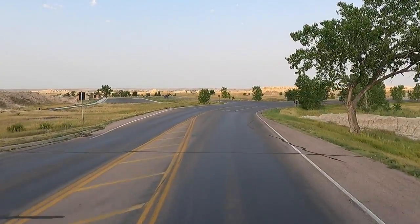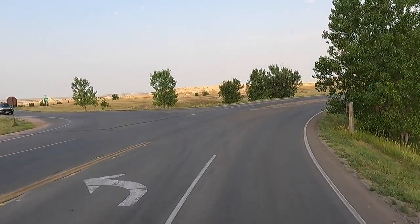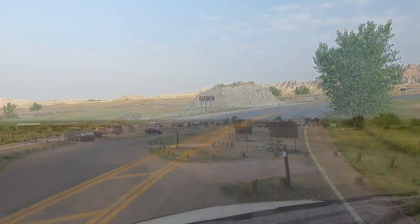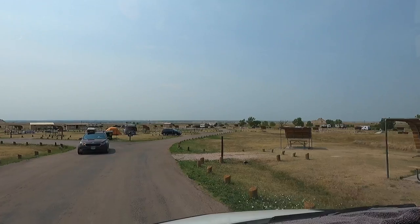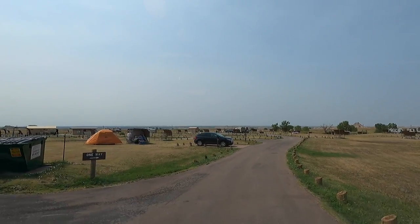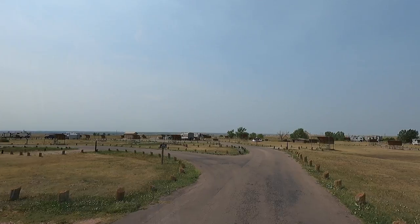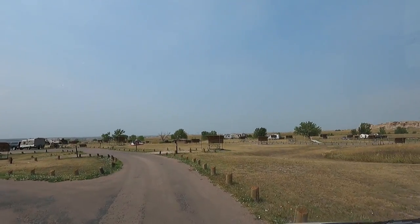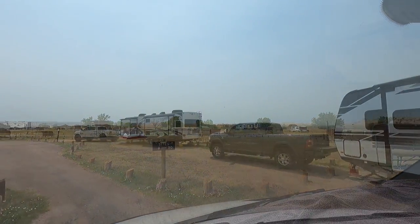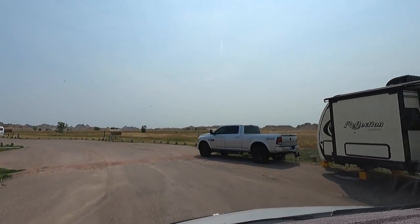This road here to the left will take you over to a little campground where you can camp right here in the park, and also over to that town called Interior. It's mainly tent camping but they did have a couple sites with hookups. I tried to reserve a spot but couldn't get in — it was sold out. They've got vaulted toilets and little covers over the picnic tables because the wind just screams here big time. Would be a fun little stop to camp for sure.